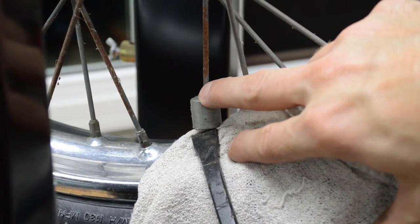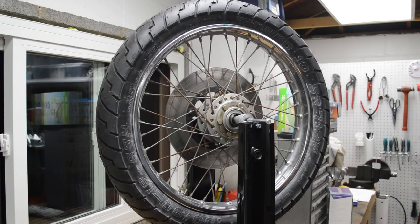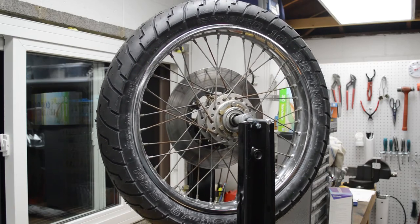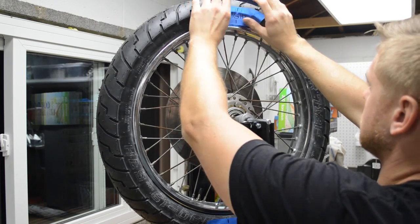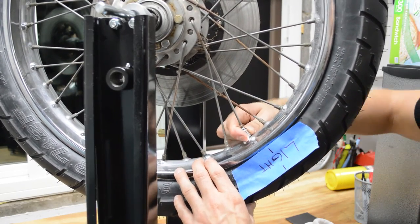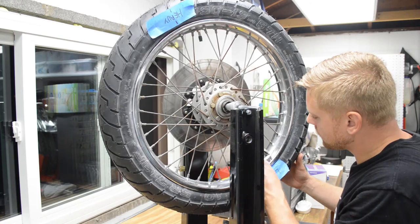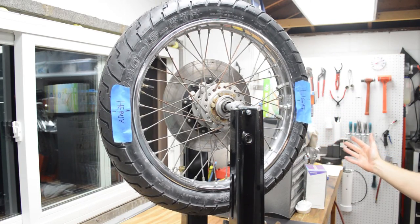Make sure to remove any old weights. The first step to balancing is finding the heaviest spot of the wheel. After spinning the wheel, you will wait for gravity to pull the heaviest spot towards the bottom, or the six o'clock position. Next, you add weight to the opposite side to even the weight distribution. You can use weights that stick on or clamp to the spoke depending on what style wheel you have. Repeat the process of spinning the wheel and check for heavy spots — you may have to add or remove weight to achieve a perfect balance.